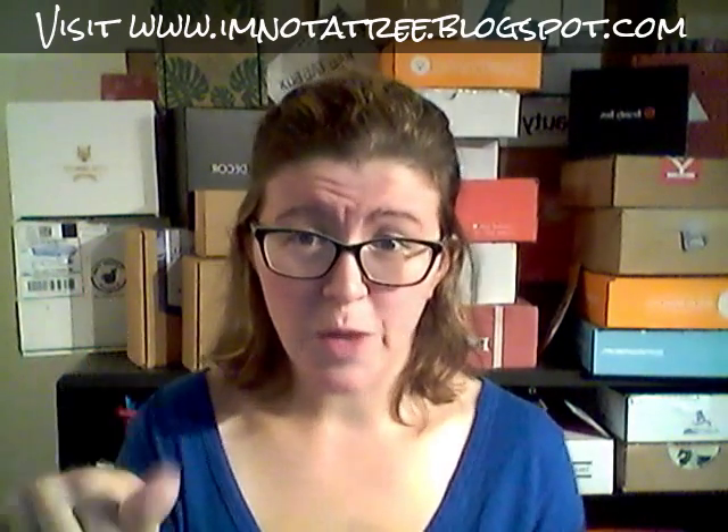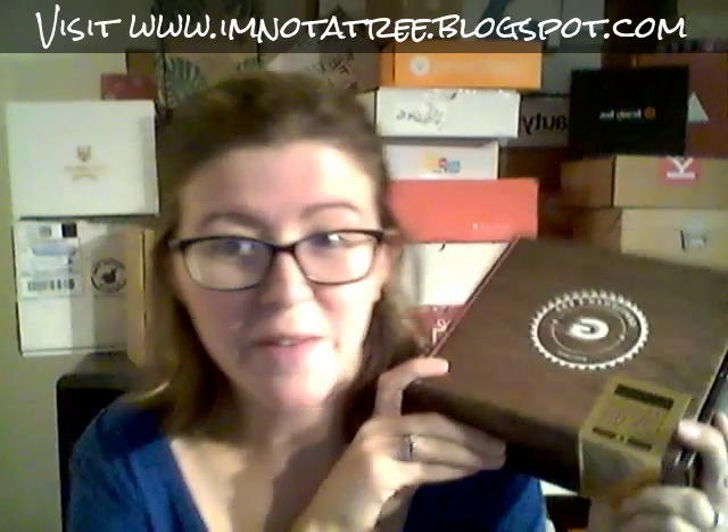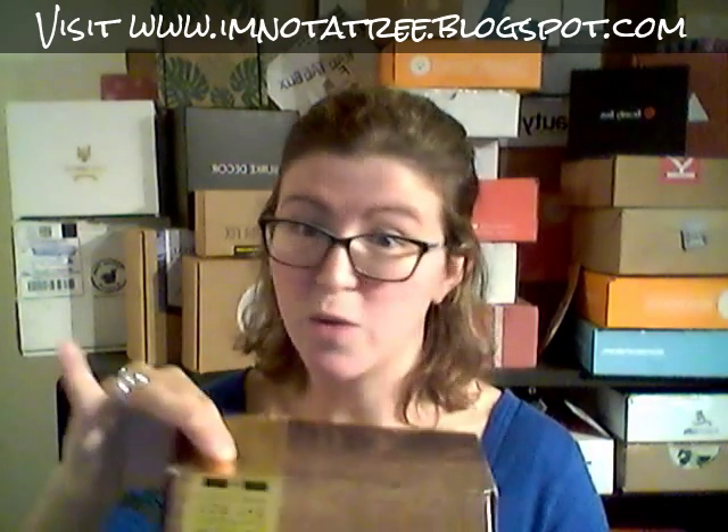I will link to the full blog review down below and also to the Gentleman's Box. Here is the Gentleman's Box — it's $25 a month — and we're going to open it together. I don't know what's in here.